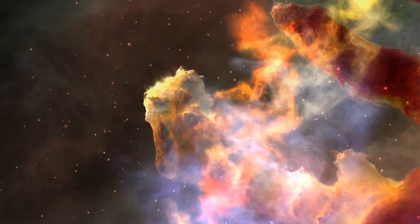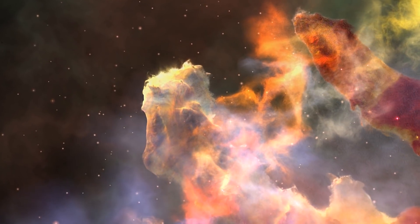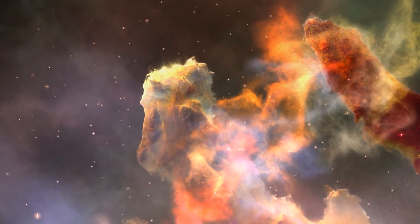The existence of other complex life in the universe may seem unlikely, given the long, convoluted chain of events that produced life on Earth. But we can't rule it out.